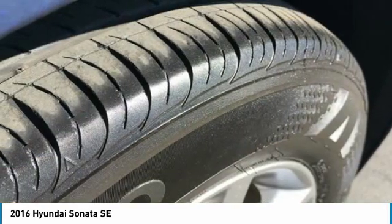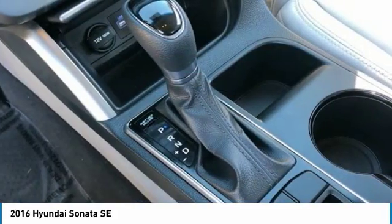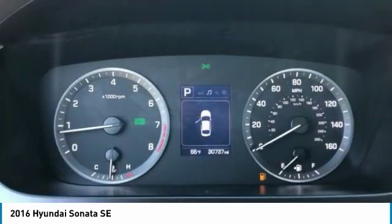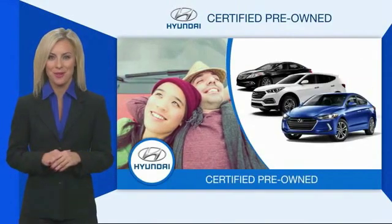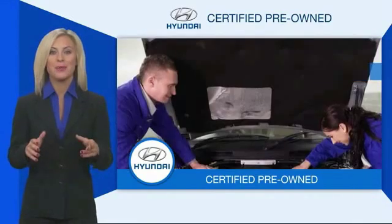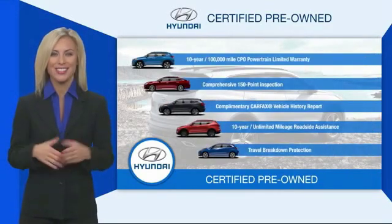Take this vehicle for a spin and see why so many shoppers are now proud owners. Hyundai certified vehicles will provide you the confidence you desire in your next vehicle. All certified Hyundais come with a limited powertrain warranty, a comprehensive inspection, roadside assistance and much more. Contact your Hyundai dealer today to learn more about the Hyundai certified program.